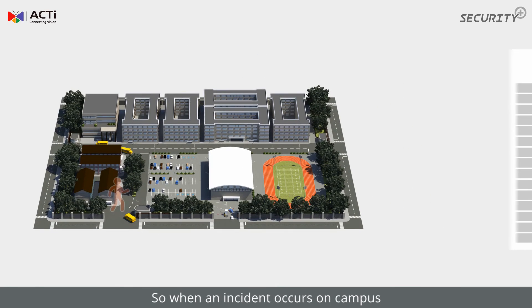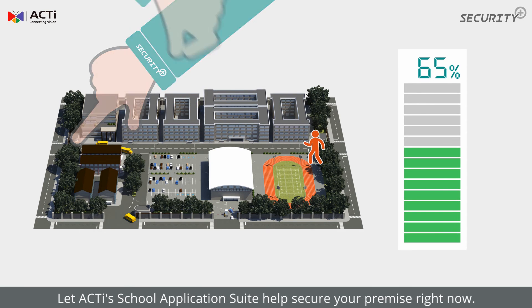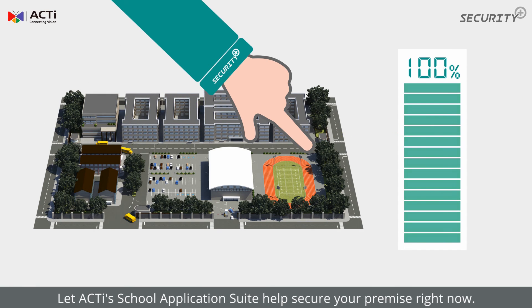So when an incident occurs on campus, don't wait for the next day to start investigating. Acti's school application suite helps secure your premises right now.